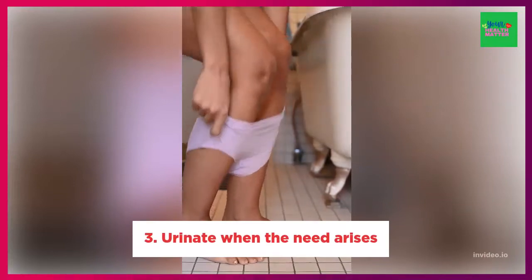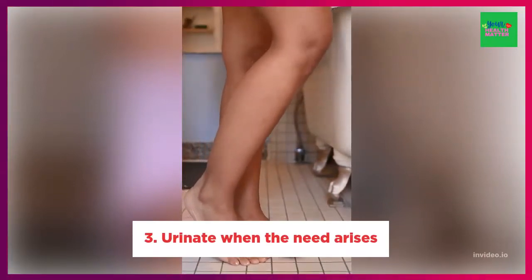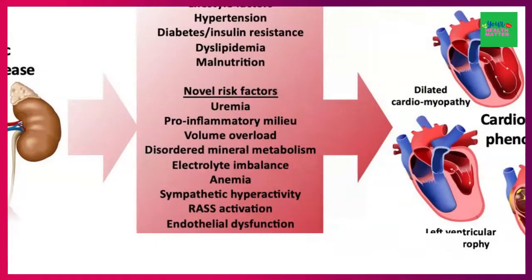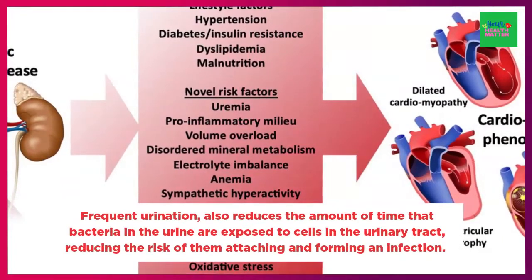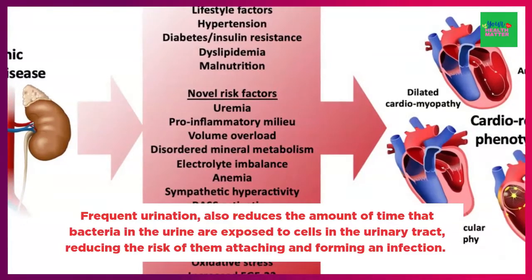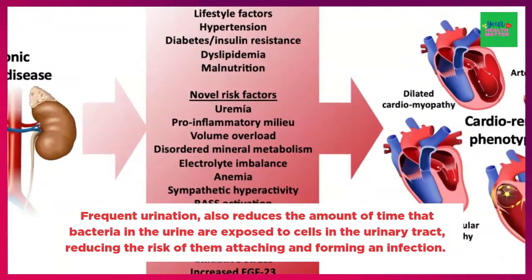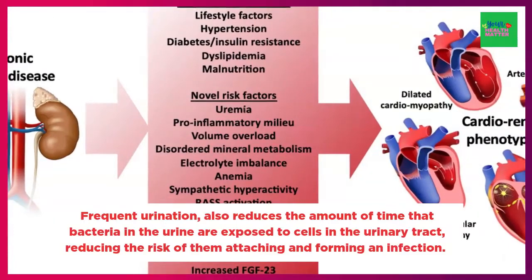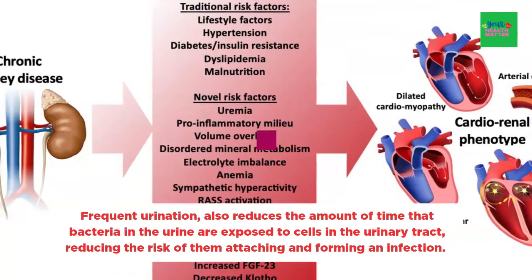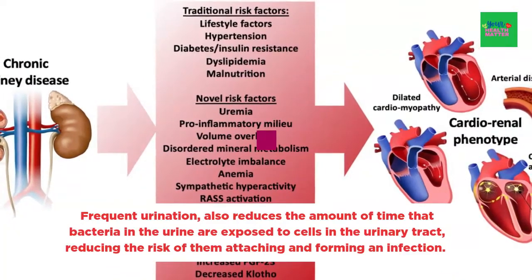3. Urinate when the need arises. Frequent urination puts pressure on bacteria in the urinary tract, which can help to clear them out. It also reduces the amount of time that bacteria in the urine are exposed to cells in the urinary tract, reducing the risk of them attaching and forming an infection. So it's important that you always urinate as soon as possible when the urge strikes to help prevent and treat UTIs.